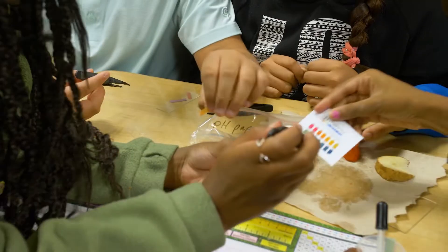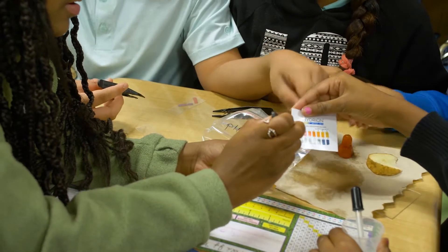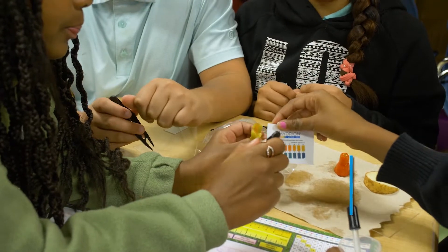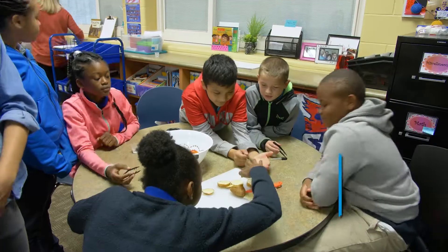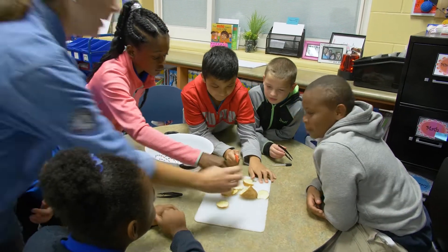We decided to do garden lessons for every single class at Highland. We started this last year and we made these lessons and the teachers liked them. My principal liked them. All the kids loved going out to the gardens. So we decided to carry it on to this year.